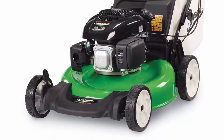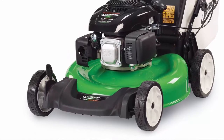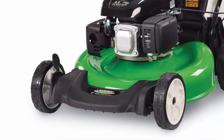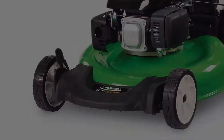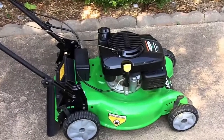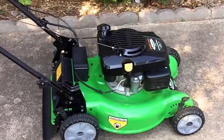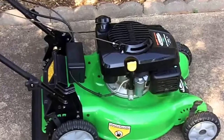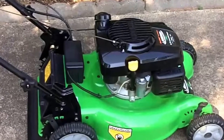The wheels are easily adjustable with one lever in front and one in back. You can adjust the front and back with one smooth motion, so all the wheels are at the same height. It also has a chute that you can attach if you want to mulch the grass you mow, instead of catching the clippings in the bag.